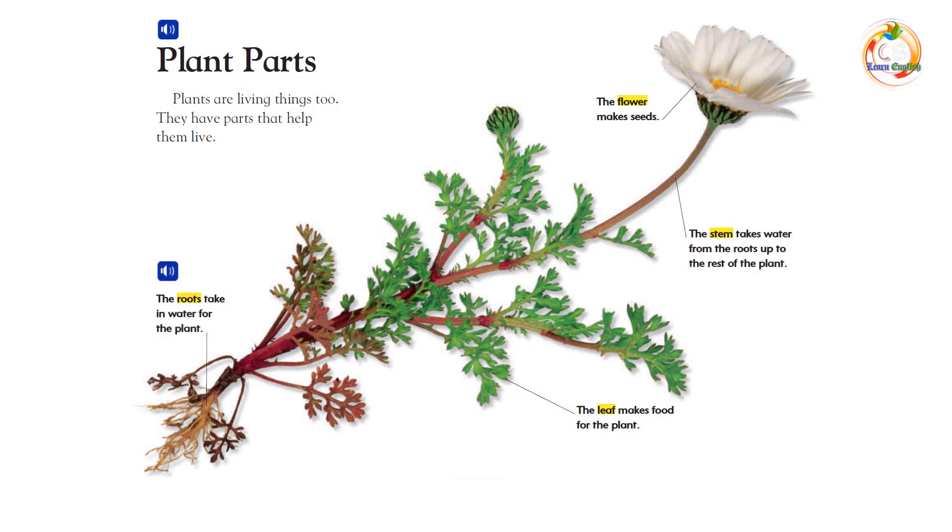Plant parts. Plants are living things, too. They have parts that help them live. The roots take in water for the plant. The flower makes seeds. The stem takes water from the roots up to the rest of the plant. The leaf makes food for the plant.